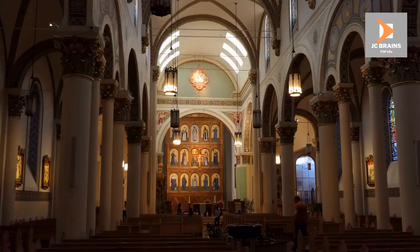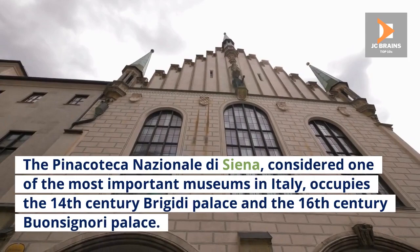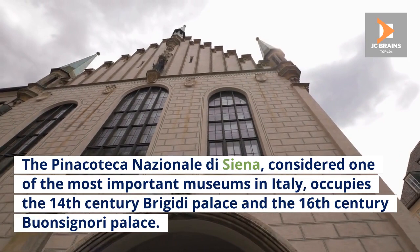Number 10: Pinacoteca Nazionale di Siena. Two old palaces are filled with outstanding works of art that certainly befit their stature. The Pinacoteca Nazionale di Siena, considered one of the most important museums in Italy, occupies the 14th-century Brigitti Palace and the 16th-century Buonsignori Palace.